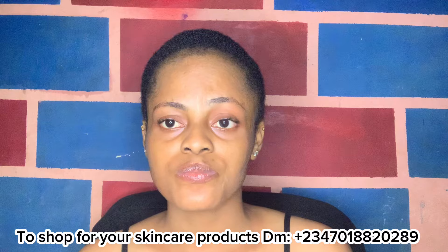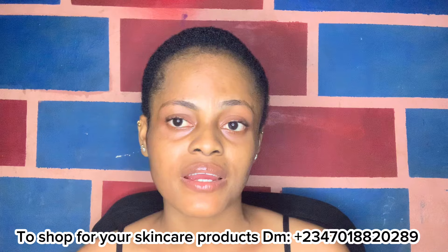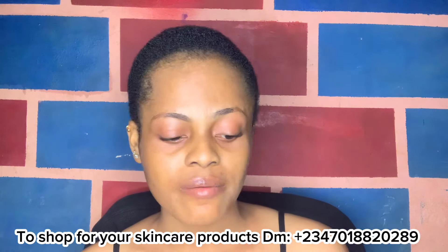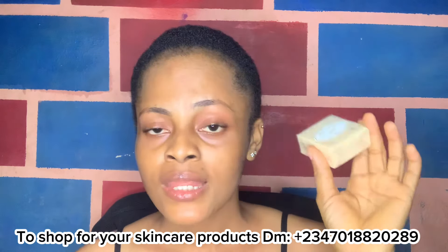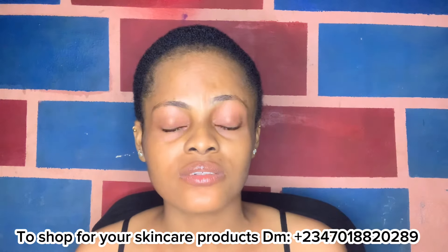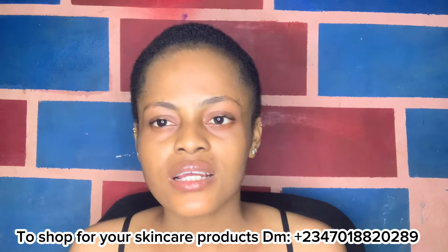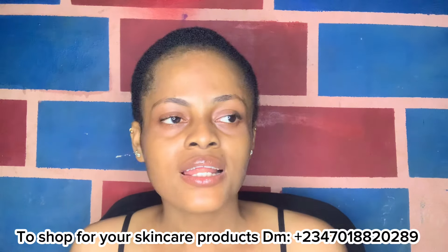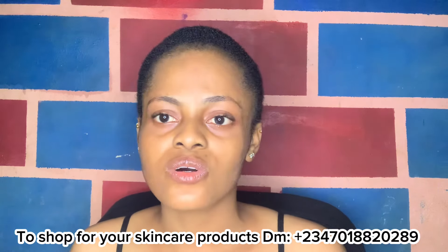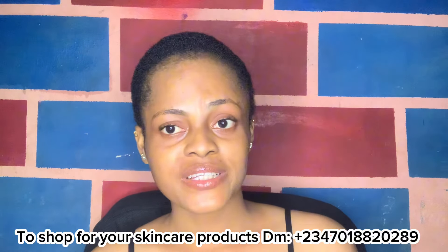These soaps are very affordable — you don't need to break the bank. I call them small but mighty because I've received a lot of great reviews, especially for the JAM Acne Soap. My customers rush to get it and tell me it does exactly what I said it would. It doesn't discriminate by skin type. If you have a very dull, dry, or tacky-looking face that isn't glowing, please go and look for these soaps.